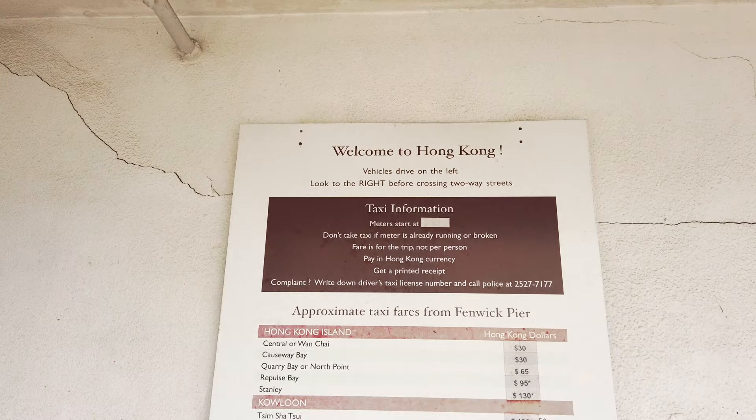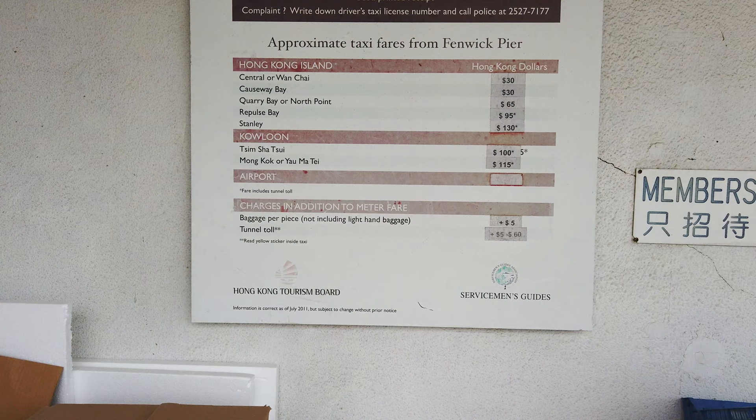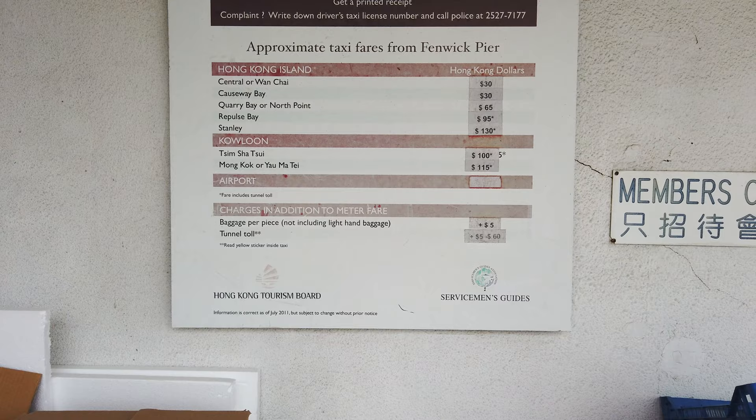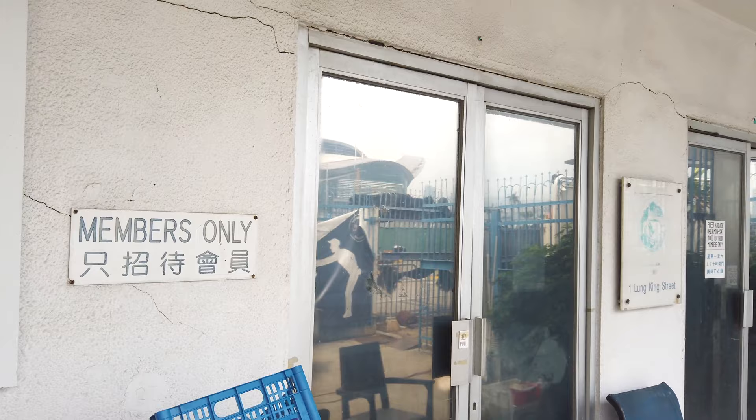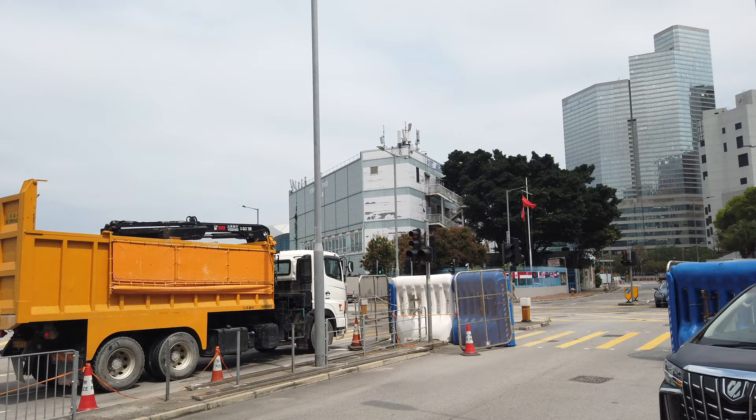The last time they actually updated this information was back in 2011 by the Hong Kong Tourism Board. It has the prices to different places in Hong Kong. These stores are classic — they look like they are from the 50s or 60s. It's been a nice visit today. I hope everyone will have a chance to visit if you're interested before it gets taken down. It's a very important piece of Hong Kong history. And I'll see you next time.